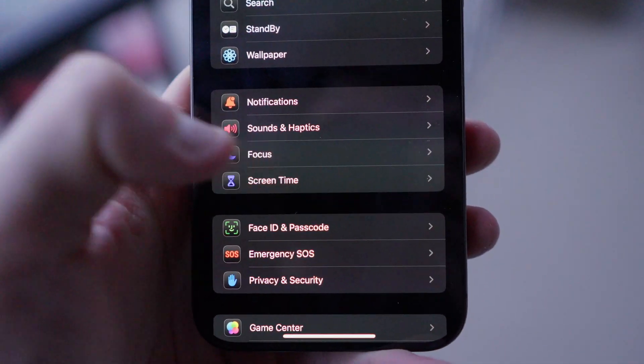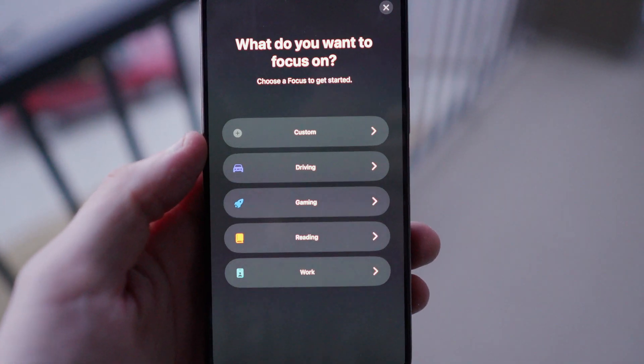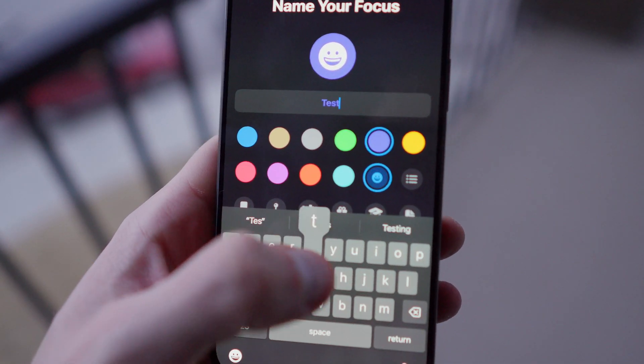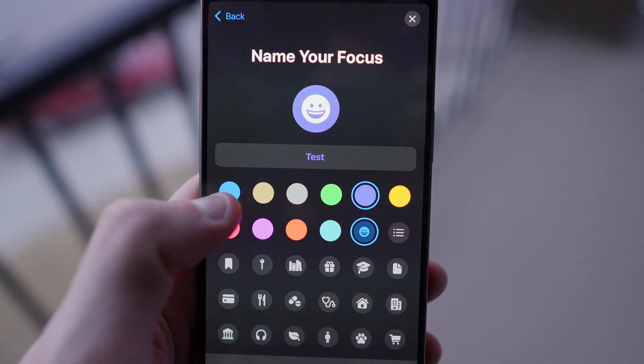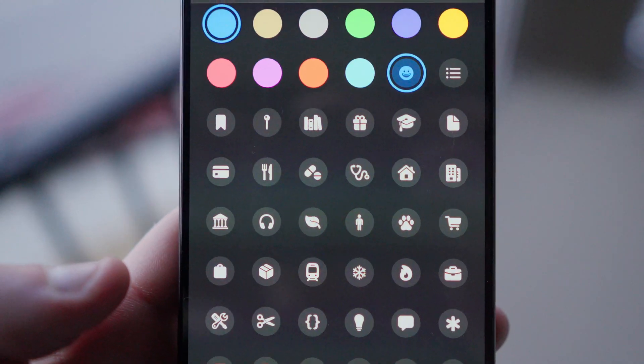First, go to Settings, then Focus, then hit the little plus sign at the top right. Next, just hit the first option at the top labeled Custom. Now you're going to want to name your focus mode. Pick whatever color you feel best fits the vibe, and also choose an icon that best corresponds with your focus mode.